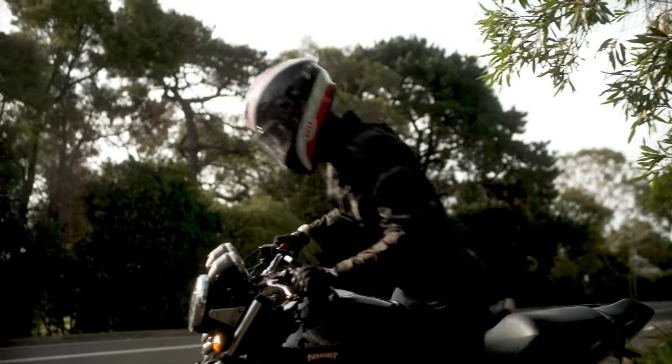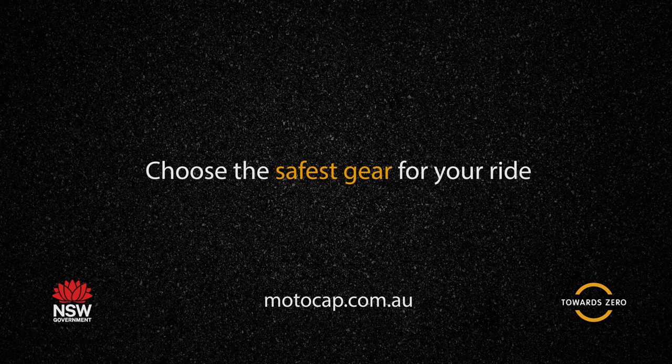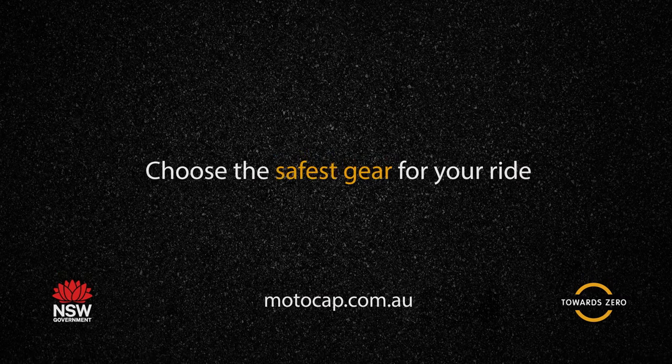When riding, it's important you're both safe and comfortable. Before buying your next helmet, make sure you check the rating on the website.